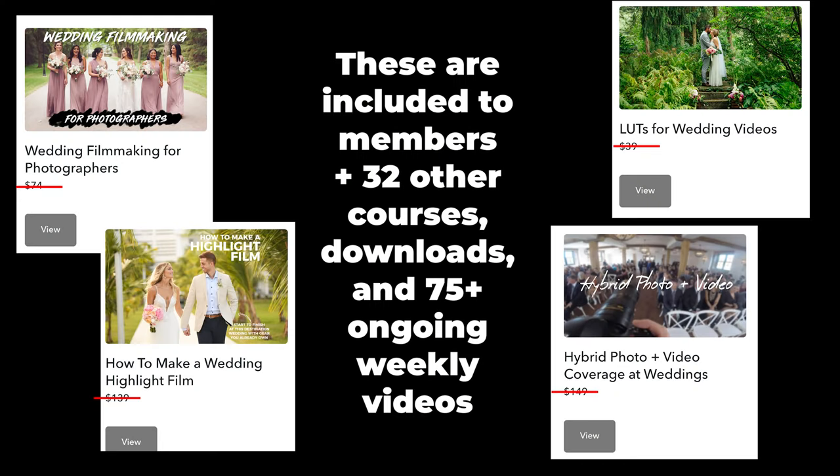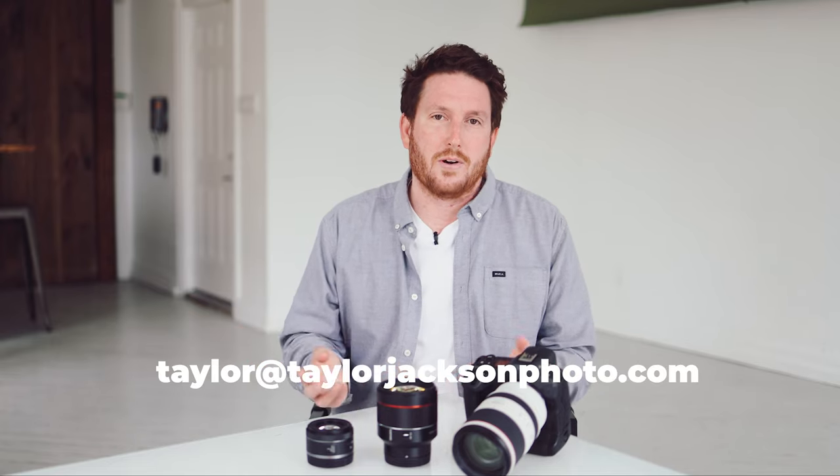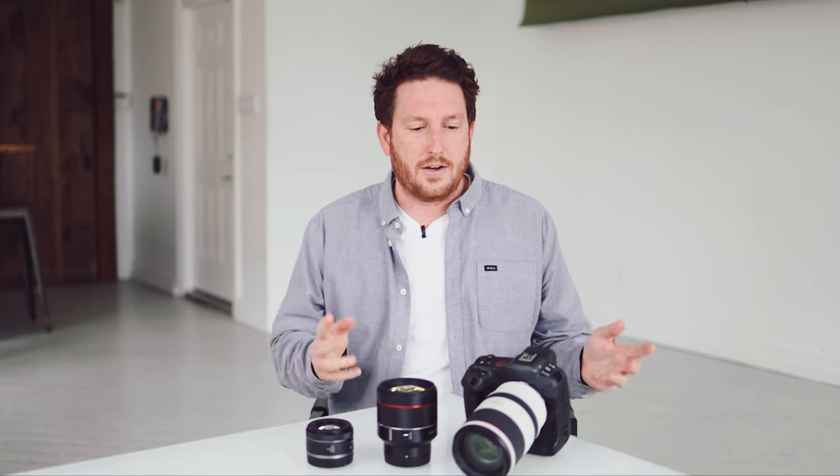If you are interested in going more in depth and seeing my editing process — how I use music, where I select music from, how we capture audio and everything else that goes into a wedding film — head on over to the members website. Until my birthday, July 14th, you can get in for $30 a month rather than $40. If you're not happy, it's a 30-day money-back guarantee.